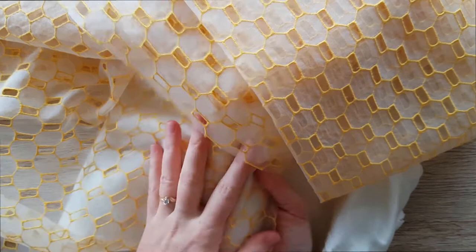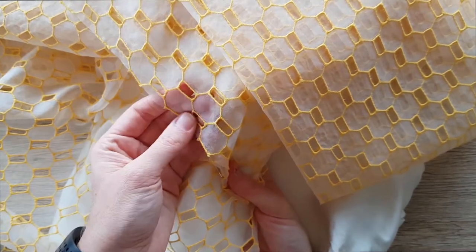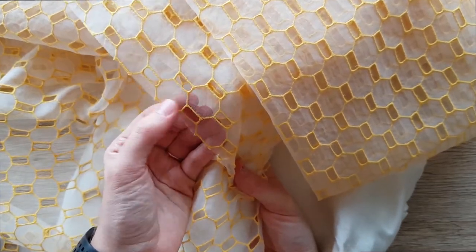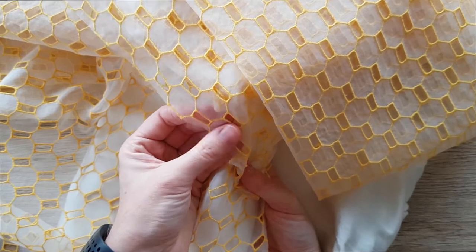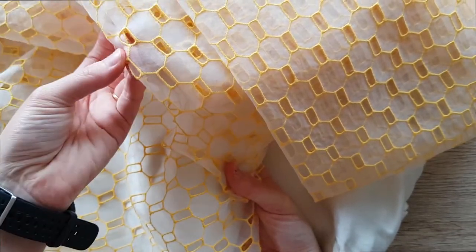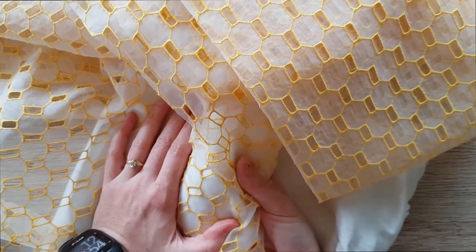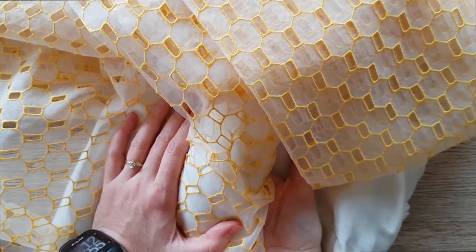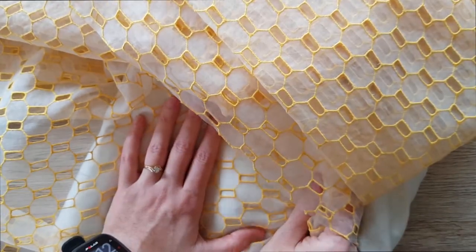I've never worked with eyelet before, so I'll be mocking this up a lot and researching. If you have any advice — for example, using tear-away interfacing when sewing over the holes, or using French seams where it's just eyelet so seam allowances are hidden — please let me know in the comments. I'll probably embark on that soon, but knowing me I'll procrastinate because I'm terrified of messing it up. Thank you so much for watching — don't forget to like and subscribe, and I'll see you next time!